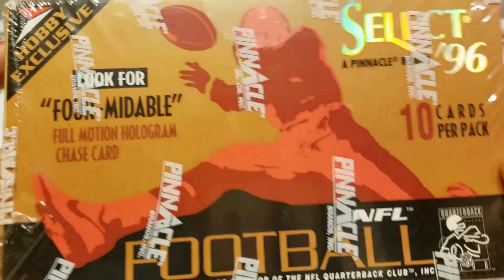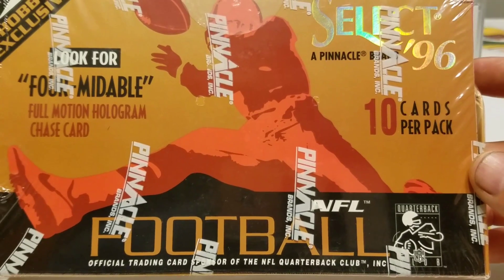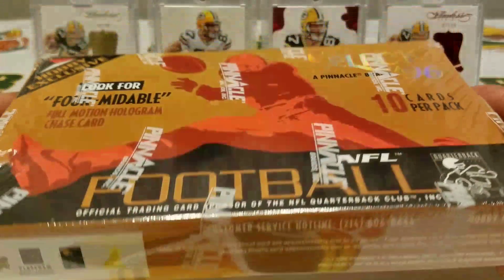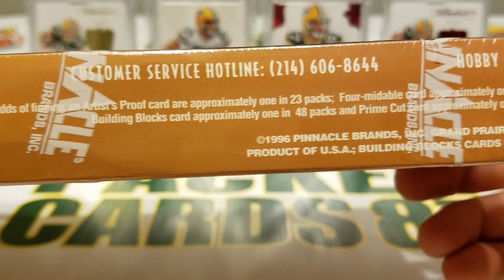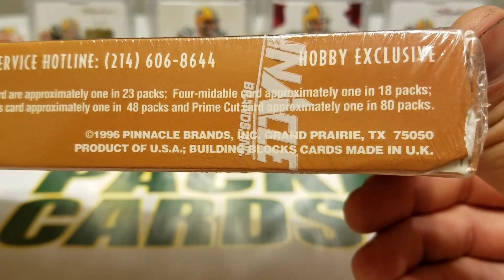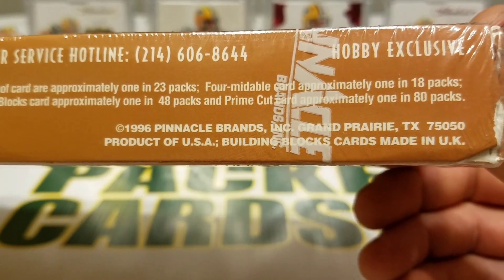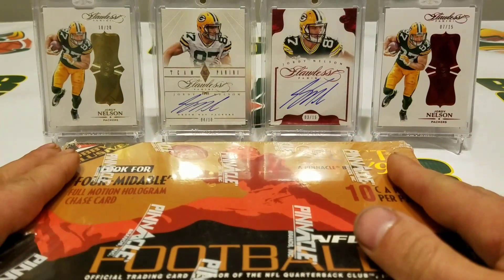This is a hobby box. What's cool about going back to the 90s for me is it brings me back to when I used to collect cards when I was younger. There are a few different inserts you can get: Artist Proof 1 in 23 packs, Formidable 1 in 18 packs, Building Blocks 1 in 48, and Prime Cut 1 in 80.